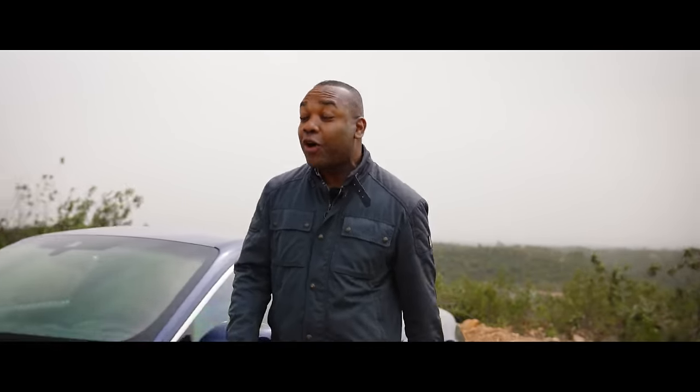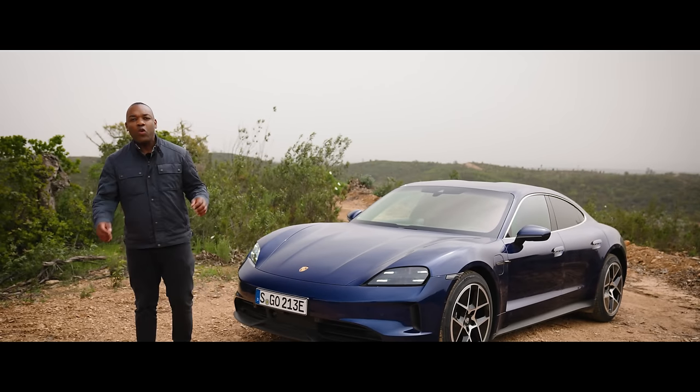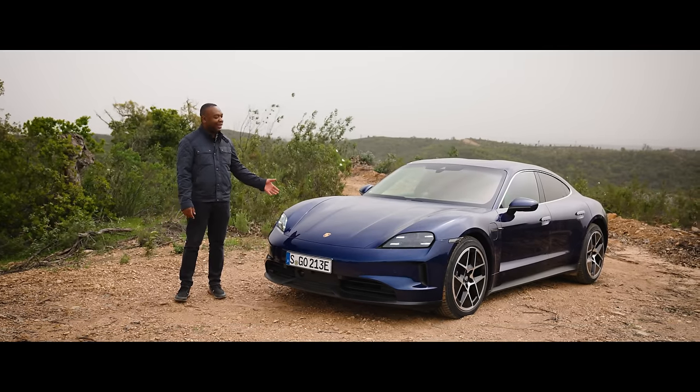Harder, better, faster, stronger — not just the words of a famous Daft Punk song, but also the philosophy of Porsche's design team when it came to building this, the next version of the Taycan.